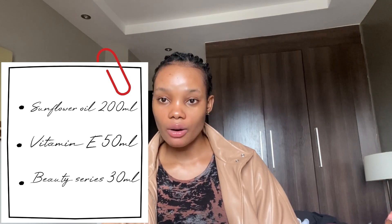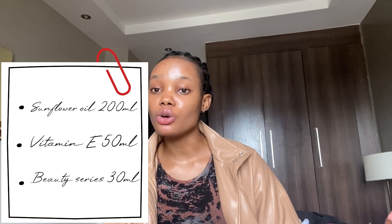For those who want to do this oil, I'll write it on screen — it's very simple. You can increase your Beauty Series or vitamin E amounts however you want, just make sure the add-ins don't match the same milliliters as your carrier oil, which is your sunflower oil or almond oil.